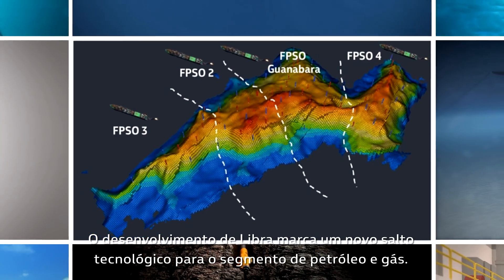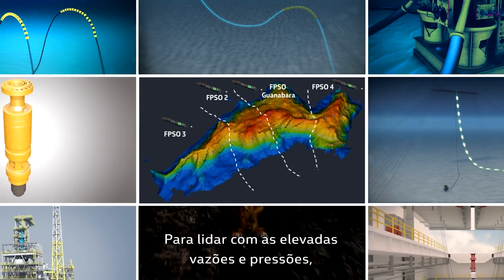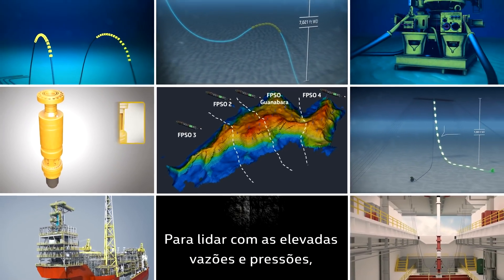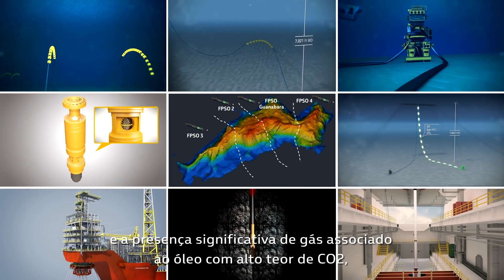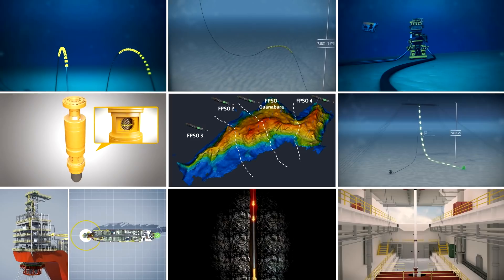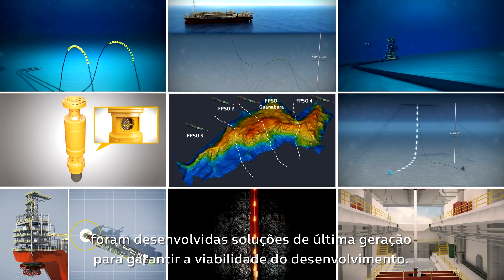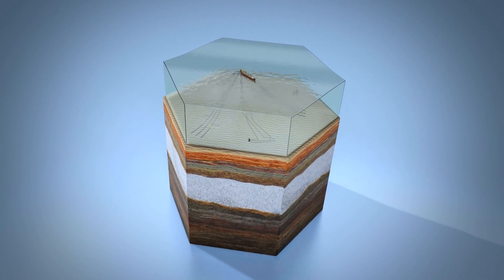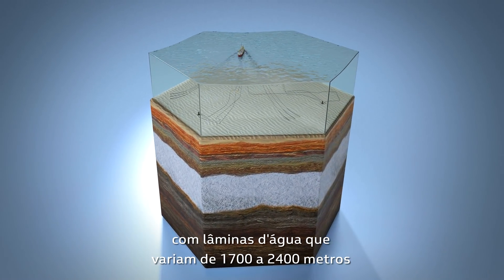The Libra development marks a technological leap for the oil and gas segment. To cope with the high production rates and reservoir pressures, and the significant presence of gas with a high CO2 content, state-of-the-art solutions have been developed to ensure the feasibility of the development. The technologies have been designed to operate in this challenging environment.